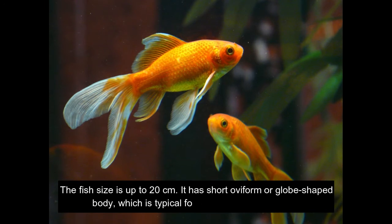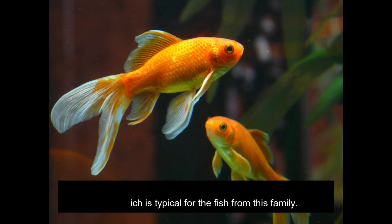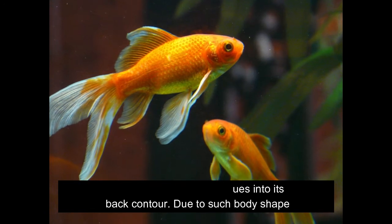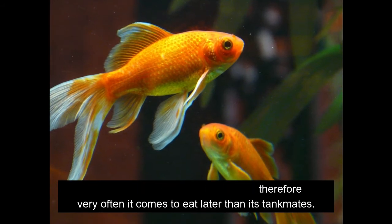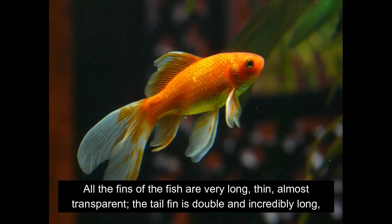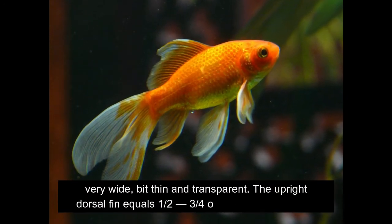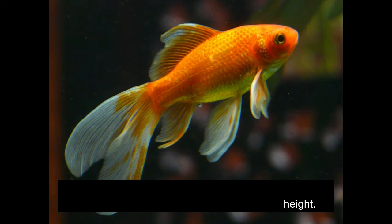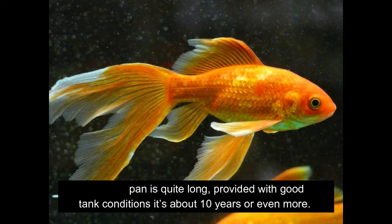The fish size is up to 20 cm. It has a short obiform or globe-shaped body, which is typical for fish from this family. The fish head contour segues into its back contour. Due to such body shape the fish isn't quite a good swimmer, therefore very often it comes to eat later than its tank mates. All the fins of the fish are very long, thin, and almost transparent. The tail fin is double and incredibly long, very wide, but thin and transparent. The upright dorsal fin equals one half to three fourths of the fish body height. The lifespan is quite long — provided with good tank conditions, it's about 10 years or even more.